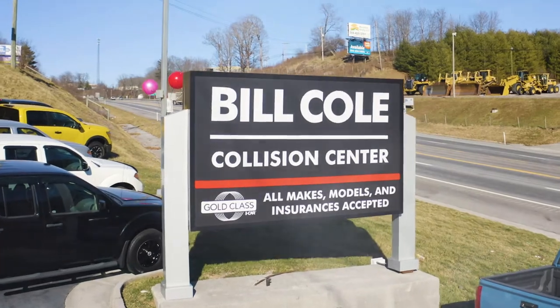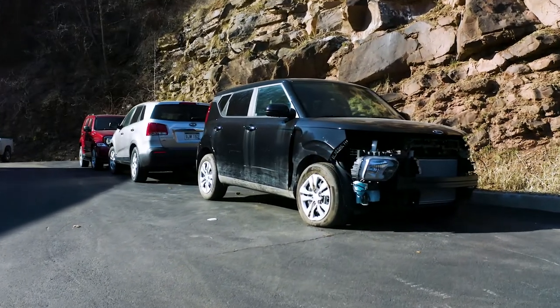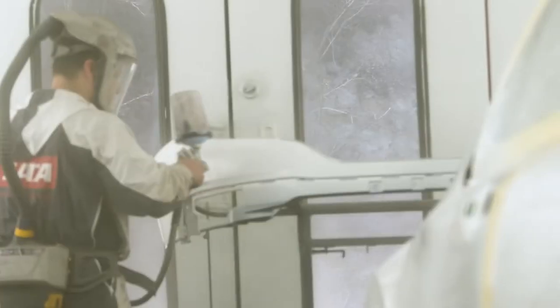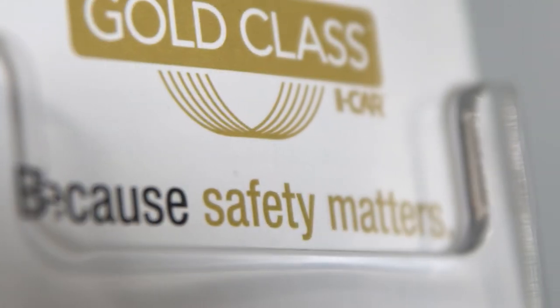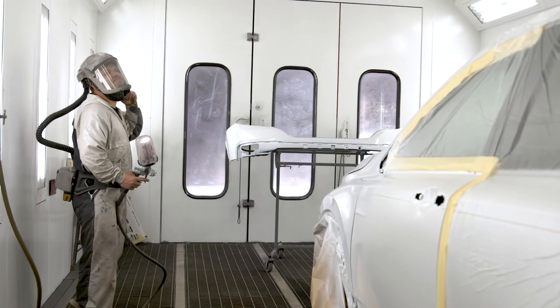We also want you to know about our state-of-the-art collision center. We hope you never have the need, but as we all know, life happens. We have over a hundred years of combined experience to make your car look as good as new, not to mention the fact we're manufacturer and iCar Gold certified. Our tools, frame machine, and paint booth are all state-of-the-art, and our collision center is approved with any insurance provider that you may have.